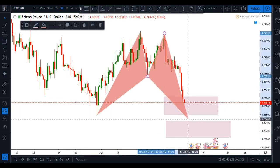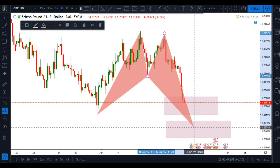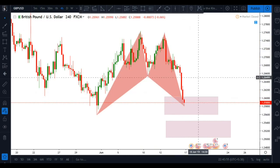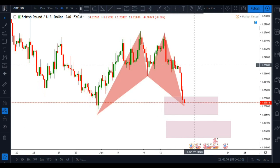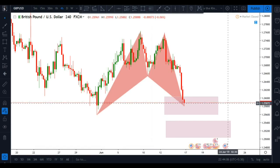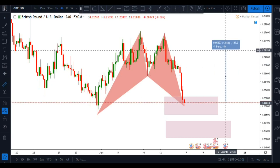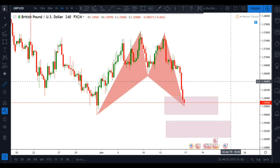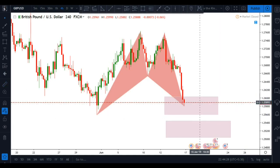You can go long at either zone, but you need confirmation from a candlestick or chart pattern like a double bottom before entering. From current circumstances, this pair has a profit potential of nearly 127 pips. If the chart moves lower, the profit potential increases, but for now we can say at least 127 pips in GBP/USD.